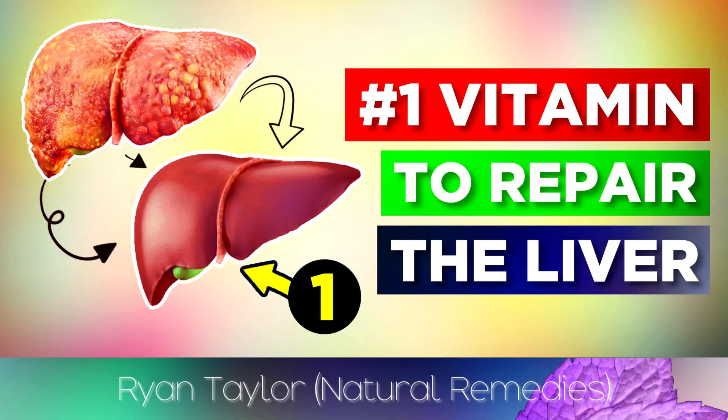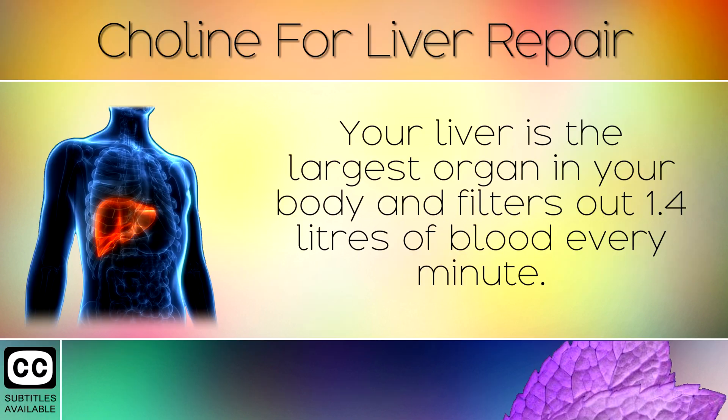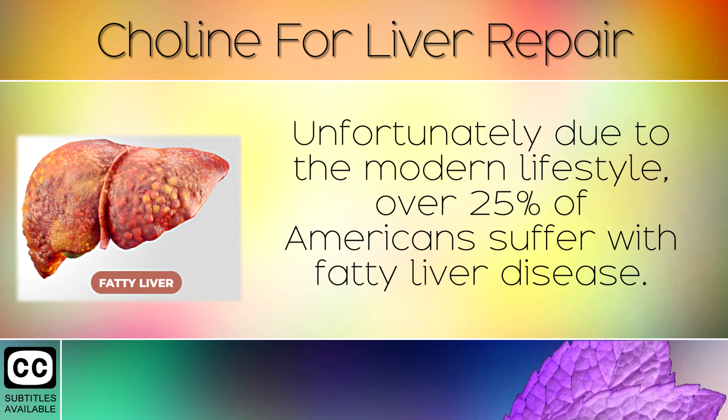Fact of the day: the health benefits of choline to repair your liver. Your liver is the largest organ in your body, filtering out 1.4 litres of blood every minute. Unfortunately, due to the modern lifestyle,